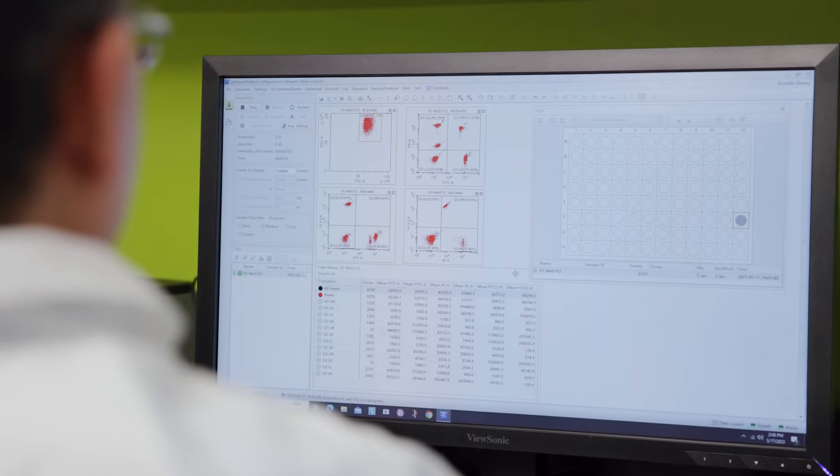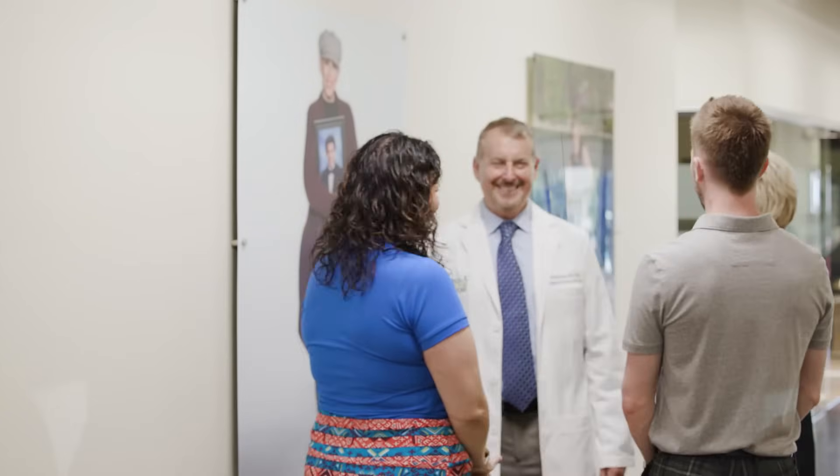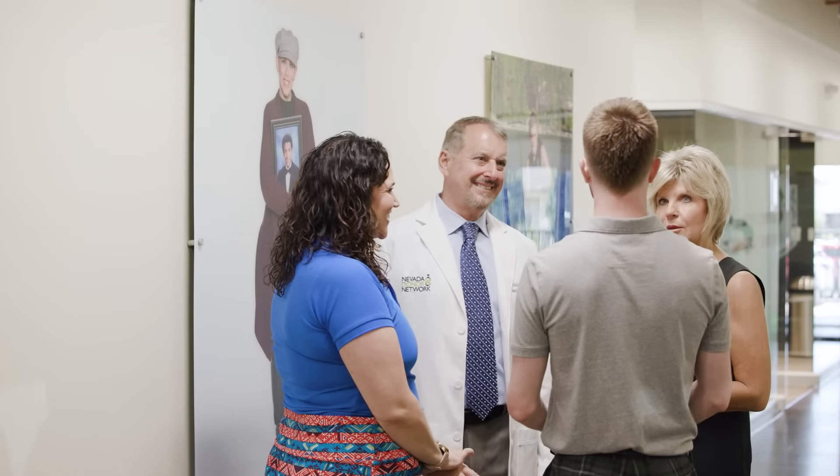We are excited to announce that the Transplant Pathology Laboratory will be opening in the fall of 2023. The team will consist of several expert transplant pathologists and histology staff who will be able to provide rapid results on biopsies from organ donors and manage the care of patients post-transplant.